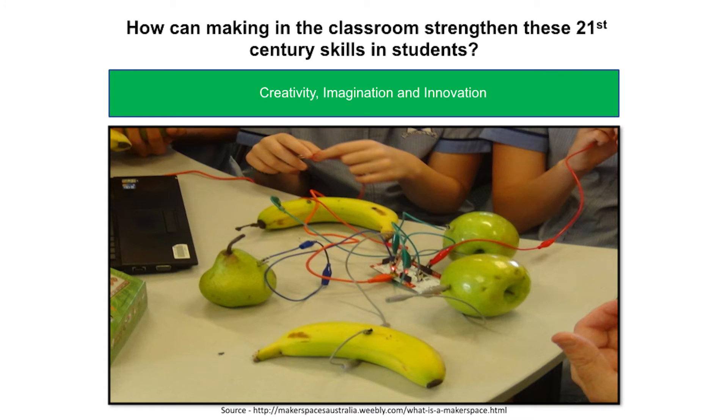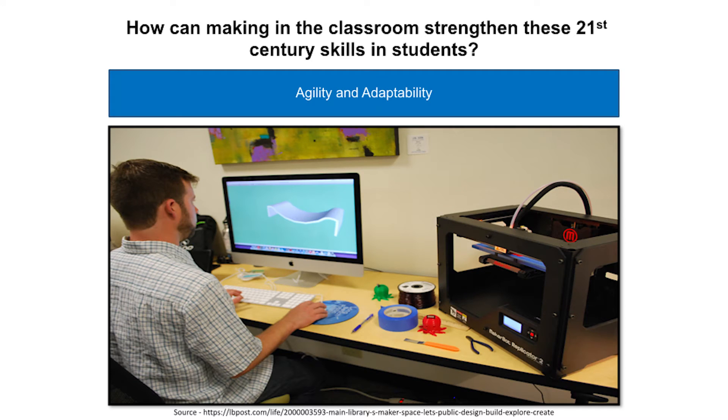The next skill that students need to survive in the 21st century economy is the ability to be creative, imaginative, and innovative. Companies are looking to hire students who can demonstrate these skills because companies need them to stay competitive in a global and changing economy. Making in the classroom helps to grow and strengthen these skills by exposing students to STEAM projects that let them express themselves through creativity, which helps them learn who they are and what they can do.